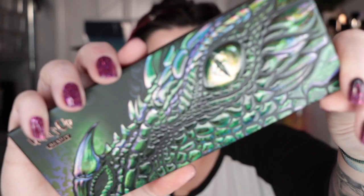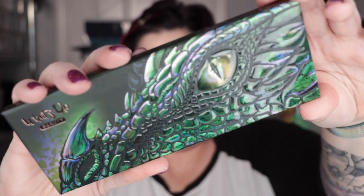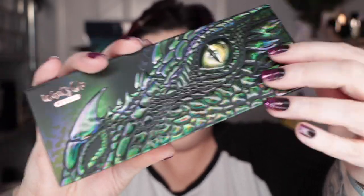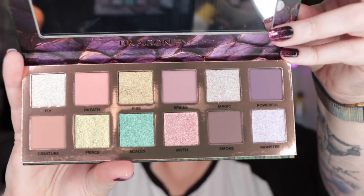I just finished playing Dungeons and Dragons when they messaged me — like when I read that message. So let me show you up close. This thing is gorgeous. It's got color shift. Look at this. It was beautiful in the pictures and it is just as gorgeous in person. The camera is not doing these glitters justice. They're color-shifting glitters.